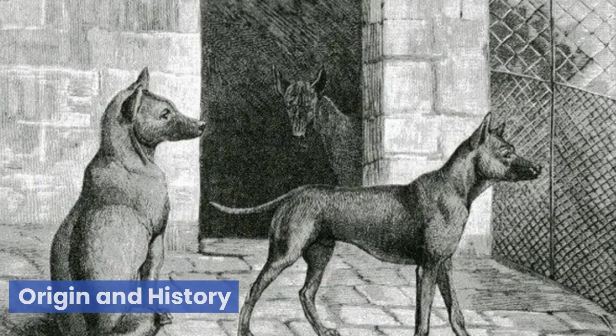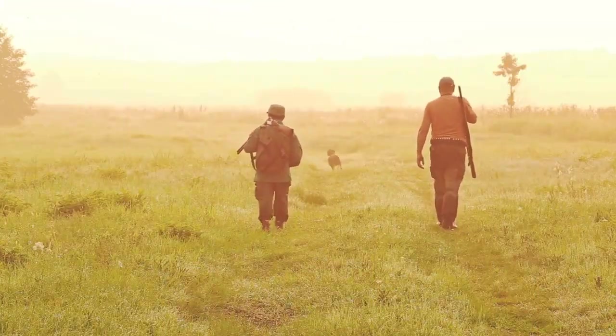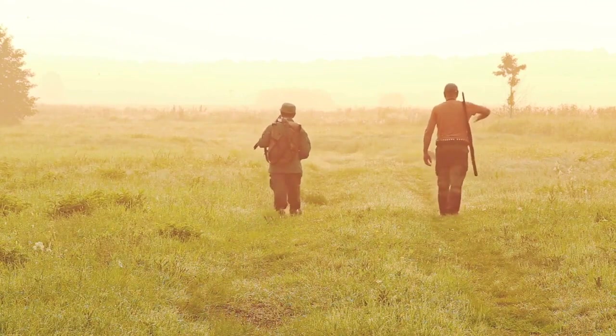The Phu Quoc Ridgeback, known as Cho Phu Quoc in Vietnamese, has a rich history rooted in Phu Quoc Island, located in the Gulf of Thailand. These dogs have existed for centuries and were originally used by locals for hunting and guarding purposes.